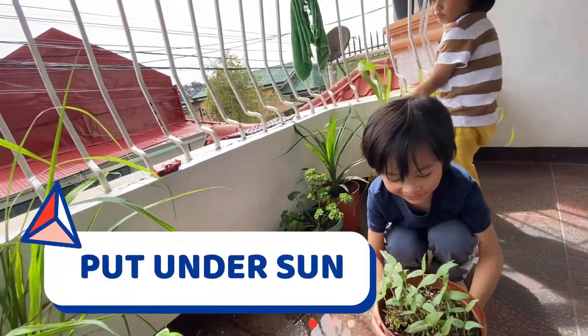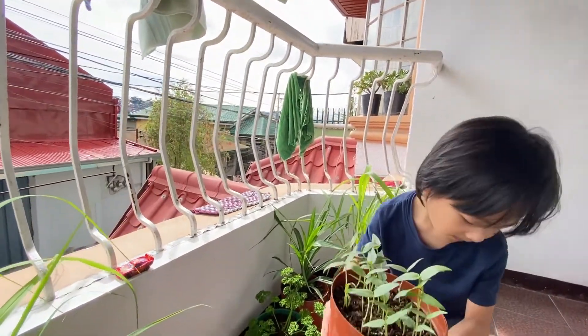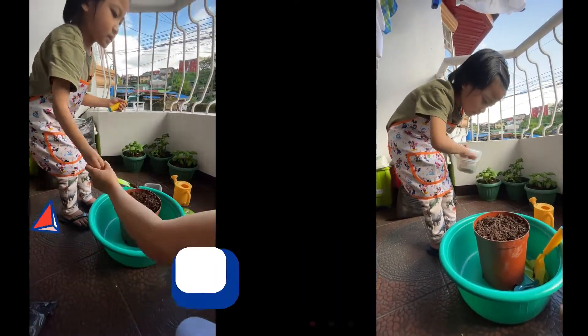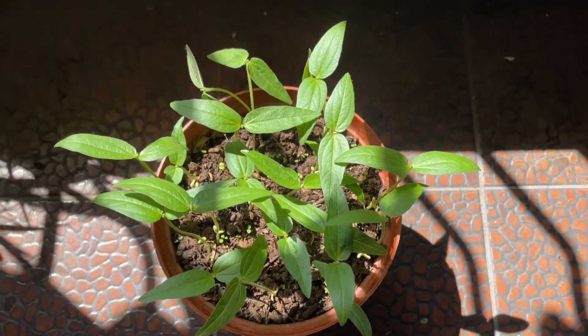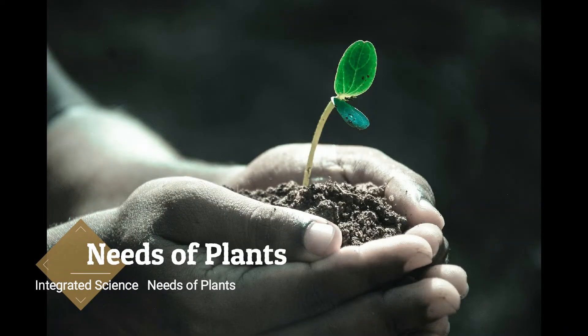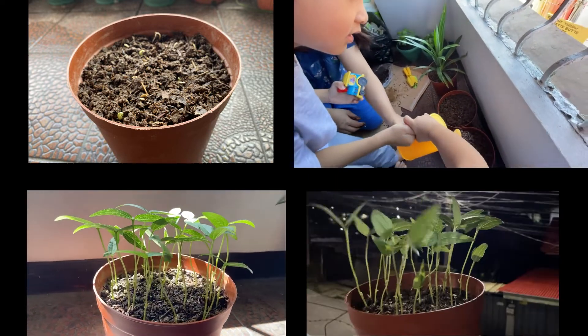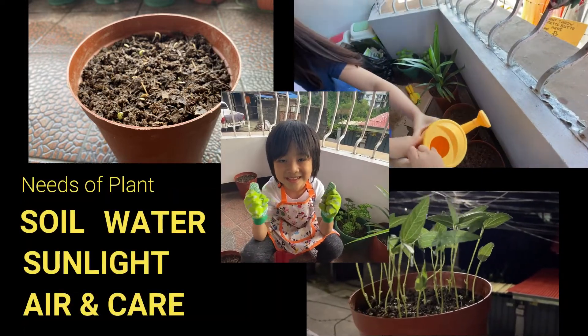The plants need sunlight. Giving fertilizer for them to grow healthy. The needs of plants to grow: soil, water, sunlight, air, and proper care.